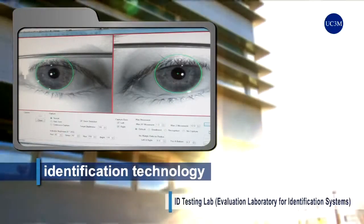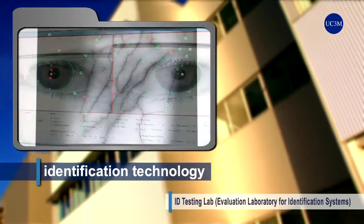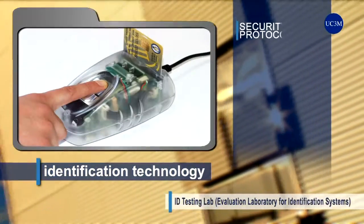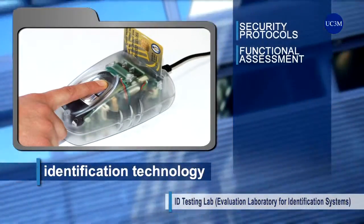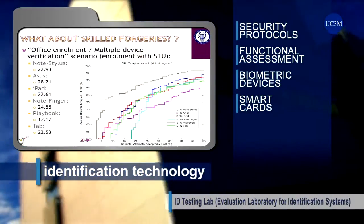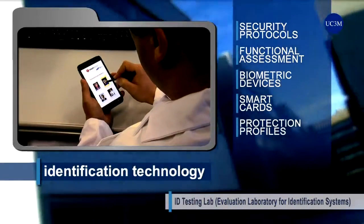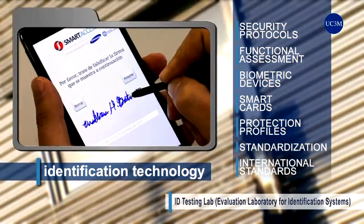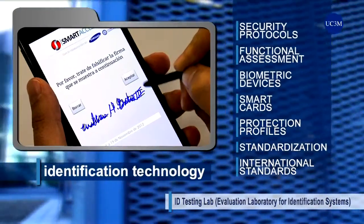the evaluation laboratory for identification systems, provides society with knowledge and technology on biometric identification and smart cards which are key in new solutions to improve security protocols, evaluate the reliability of identification devices, create protection profiles or implement national and international standardization criteria.